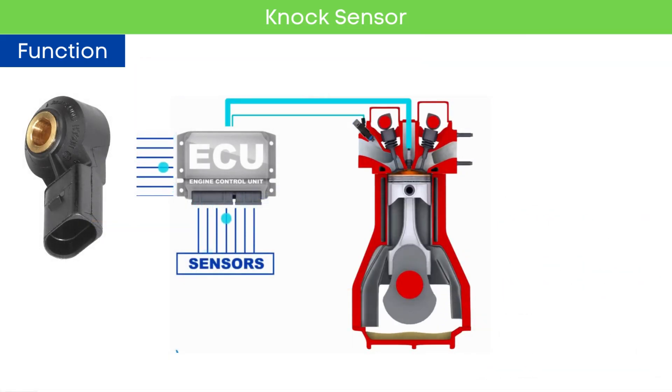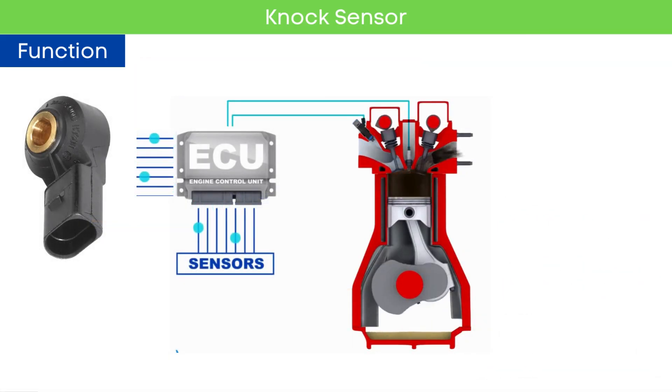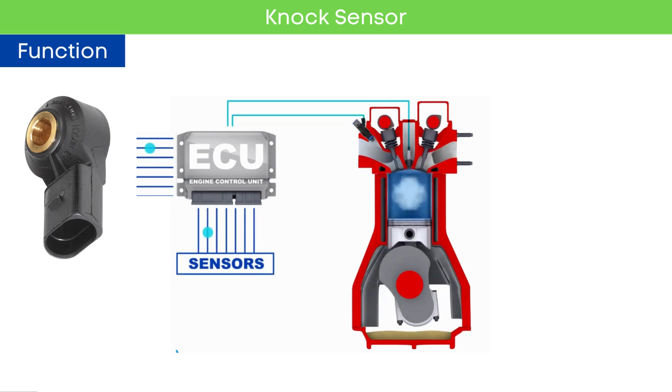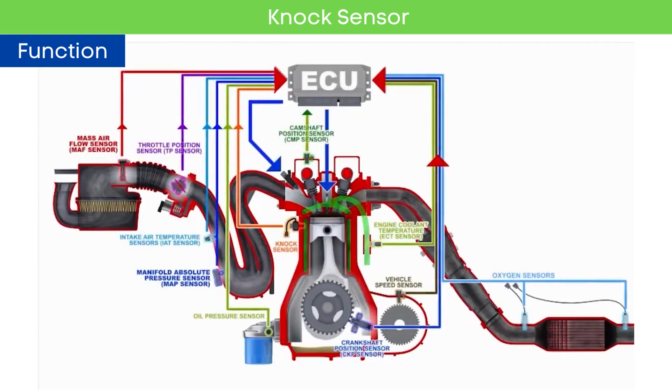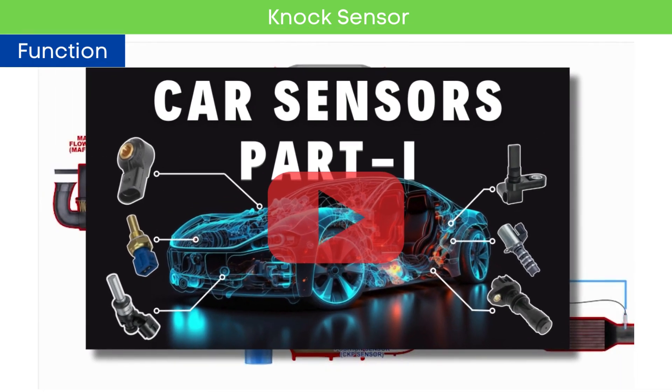Knock sensors are only one of several engine management sensors used by the ECU to optimize the engine's performance. The ECU also relies on other EMS sensor inputs. If you want to know all the sensors of the engine management system, you can check our detailed video on car EMS sensors — check the link in the corner.